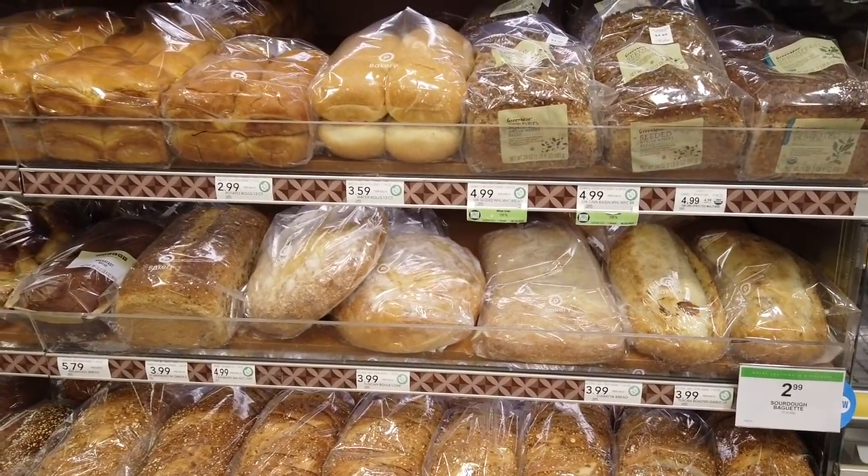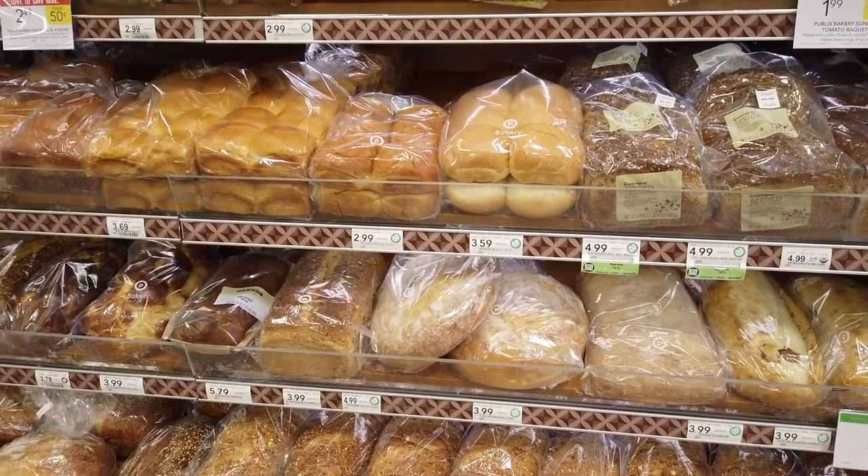Now let's talk about my favorite category: variety. For certain things we have more variety in Italy, and for certain things we have more variety in America. Let's start with Italy. When it comes to bread, I feel like we win. When we talk about freshly made bread, we totally win.